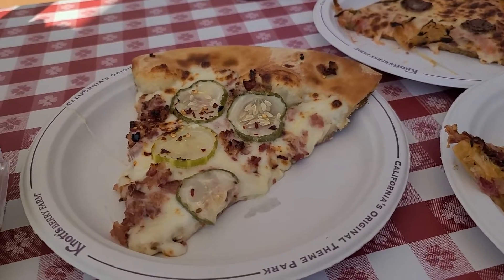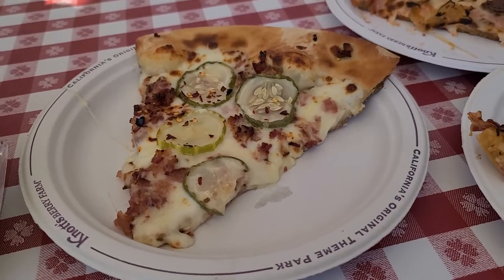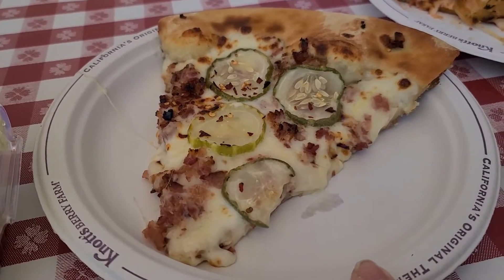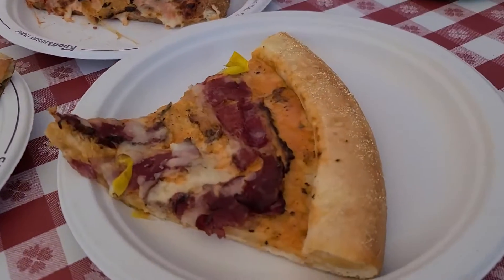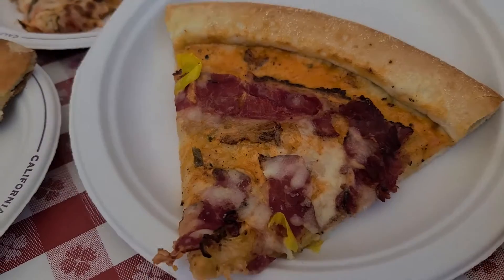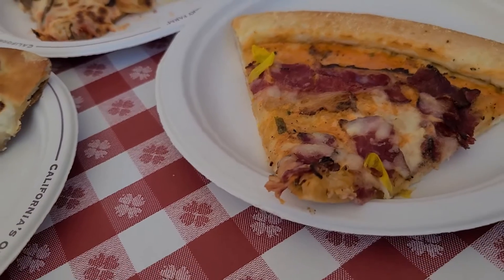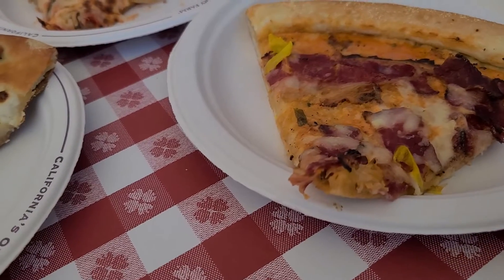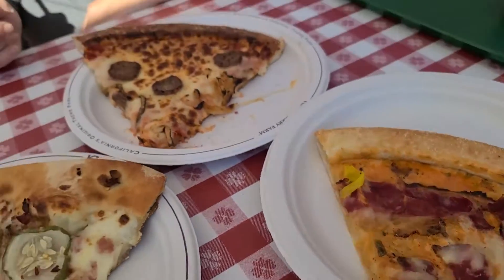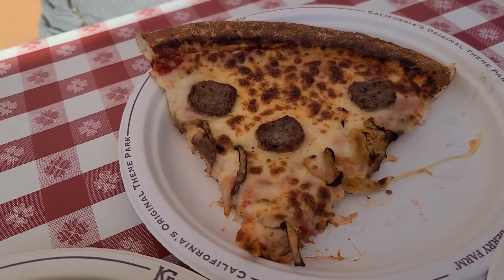So the locations we went to were Wagon Wheel, Sutter's Pizza, and Grizzly Creek Lodge. At Wagon Wheel, I got Prancer's Pickle and Bacon Pizza. At Sutter's, Daryl got Rudolph's Reuben Pizza. I think it has Thousand Island dressing as opposed to marinara, and it has pepperoncinis and it looks like bacon, so I'm not sure how that makes it a Reuben, but we'll see. And then Lara got Vixen's Italian Sausage and Caramelized Onion Pizza at Grizzly Creek Lodge.